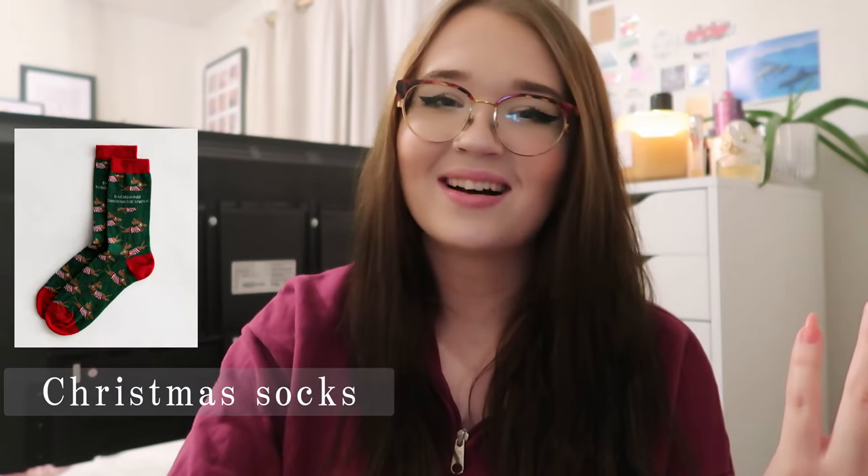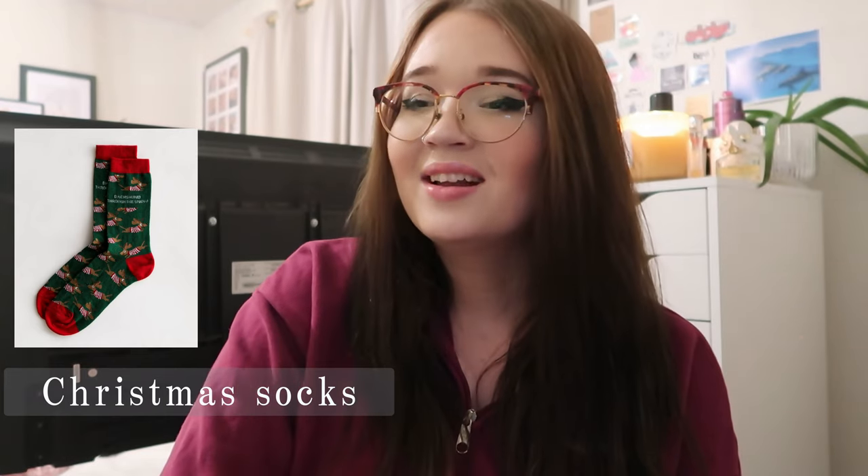Christmas socks — so many guys get socks as a default present, but you can never have too many socks, especially when they get holes in them. You could get them some Christmasy ones. A snood is also really good, especially if you know someone that rides a bike during winter, because they can put it over their head and face. Something similar would be a nice new beanie if they like beanies.